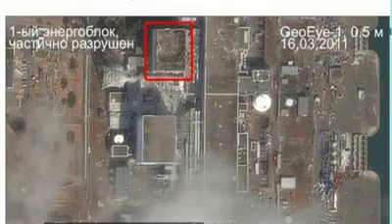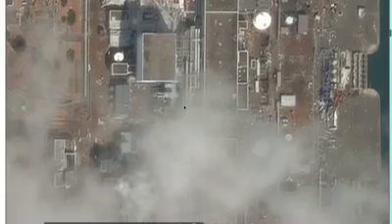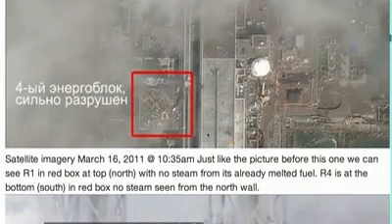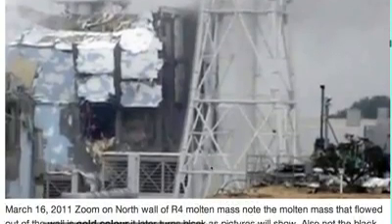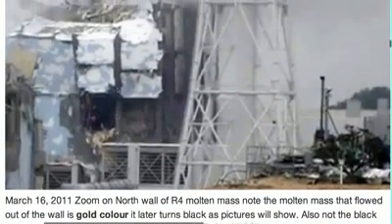Here is Reactor 1. It's already melted down and no steam is visible. Reactor 2 is melting and we can see steam coming out of the window. Reactor 3 — there's just so much steam here, you can't even see down. And then here's Reactor 4. The wall is concaved right out, and all this is damaged here on the north side. The south side is where the reactor spent fuel pool is. Here's the molten mass. It's a gold color. It's flowing out of the north wall of Reactor 4.